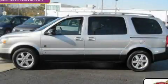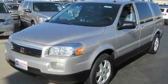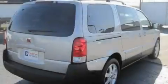This is a certified pre-owned 2006 Saturn Relay, designed with features that accommodate. It has a 3.5 liter 6-cylinder engine and an automatic transmission.